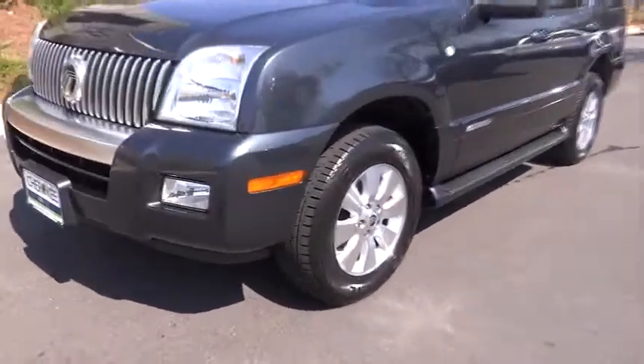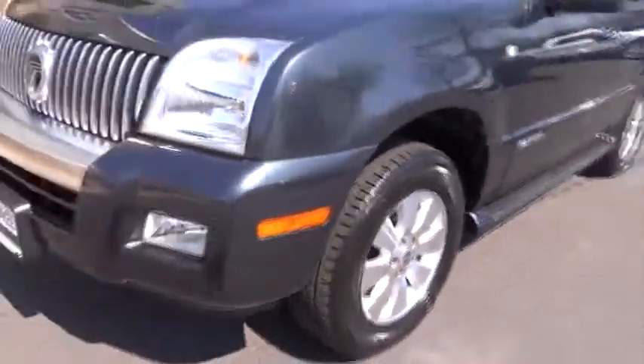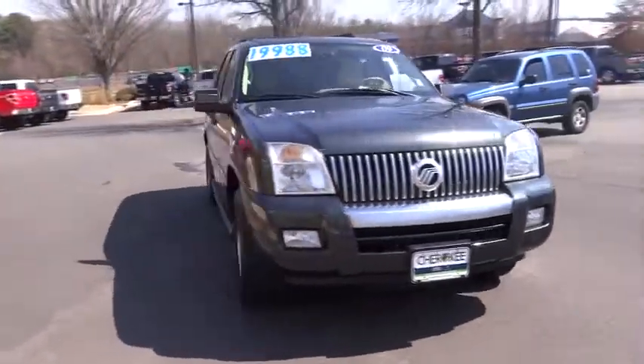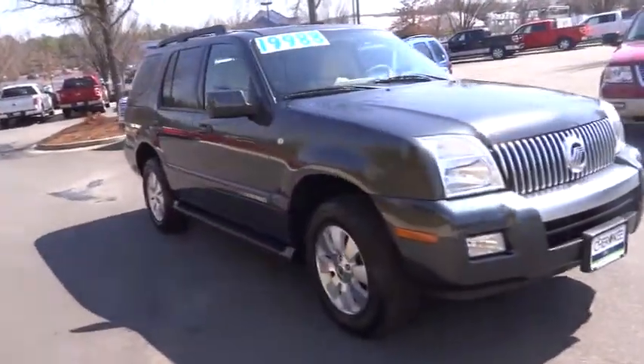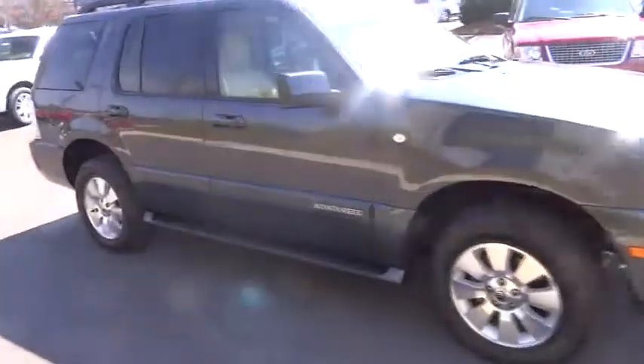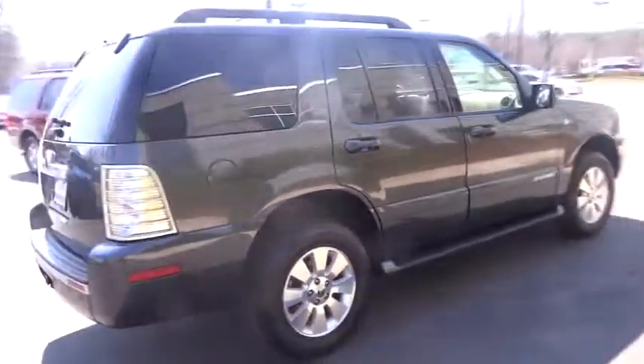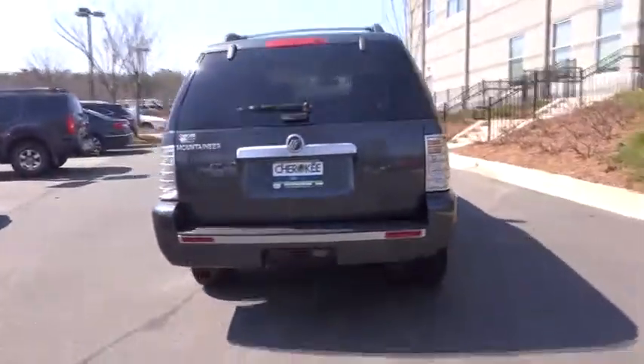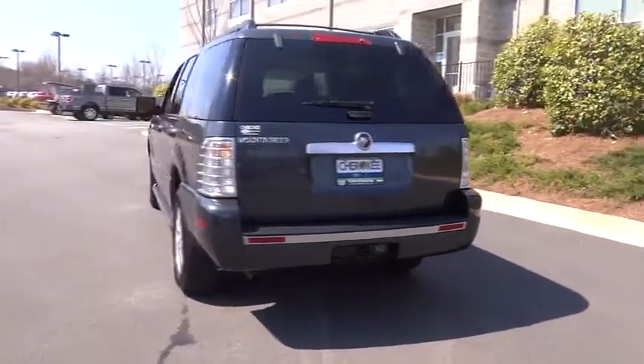The 2009 Mountaineer. With room for up to seven and abundant and versatile cargo room, the Mercury Mountaineer is extremely accommodating. And because safety is critical, Mountaineer is equipped with accident avoidance features such as advanced track with roll stability control, which can help you maintain control in adverse road conditions, and is priced below $20,000.